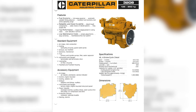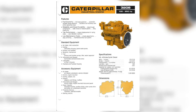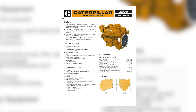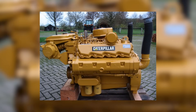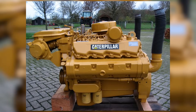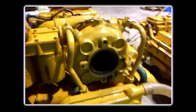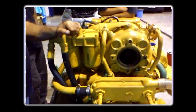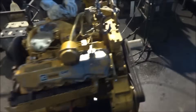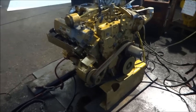The Caterpillar 3208 was introduced in 1975 as a V8 diesel engine with eight cylinders and two cylinder heads, designed for medium-duty applications. With a displacement of 10.4 liters — 636 cubic inches — it featured a bore of 4.5 inches and a stroke of 5 inches. Compression ratios varied between 15.5 to 1 and 16.5 to 1 depending on the specific configuration. The engine's rotation was counterclockwise from the flywheel end, a detail that required attention during maintenance and installation.